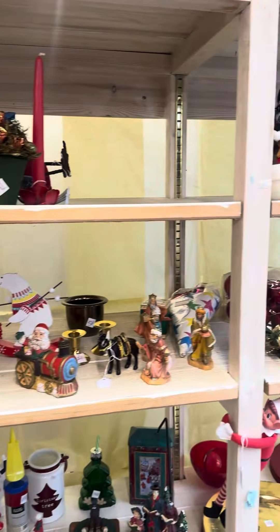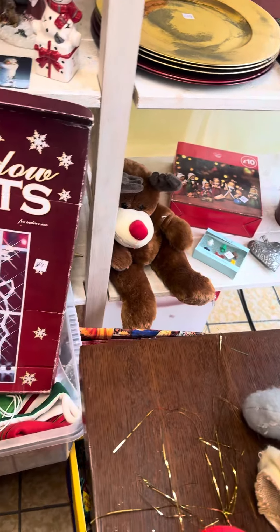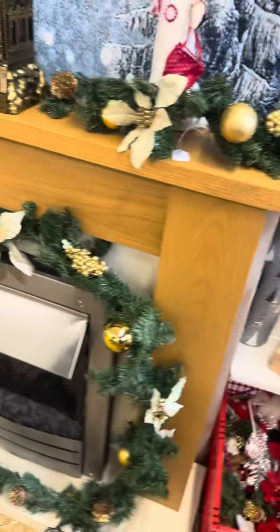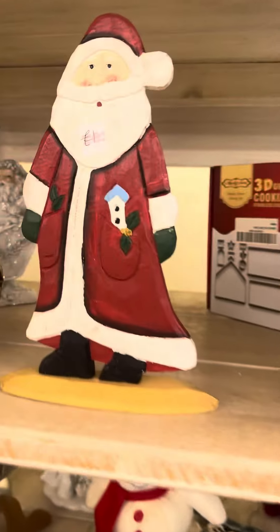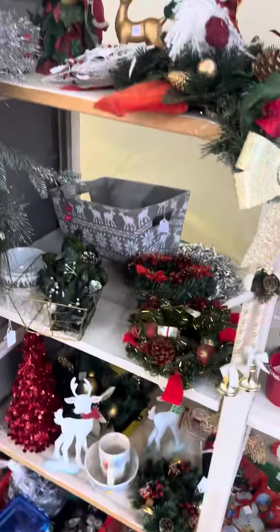We've got all sorts. Rudolph with his red conch. Fireplace. It's a nice little tree, to be honest. Mr Claus, my basket's already full. The toy — ignore it, that's just a resell item.